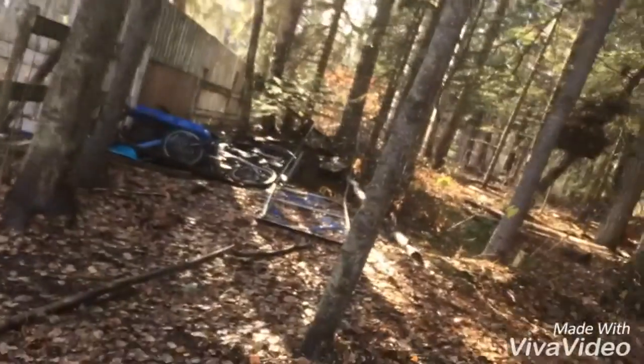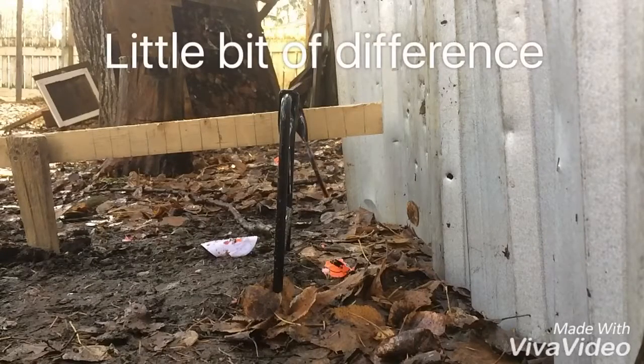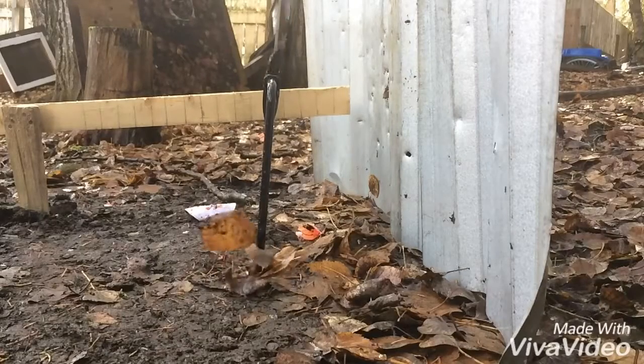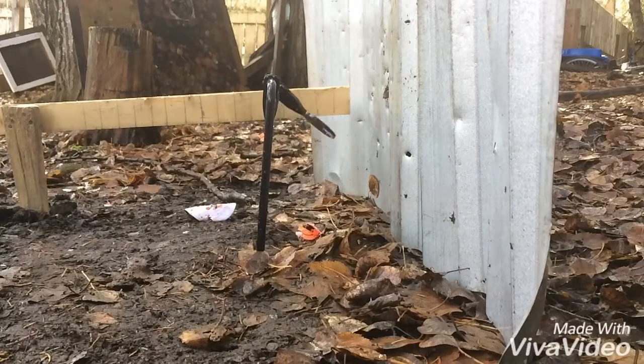Now for the 22. Now for the 177 with the middle target. Now for the 22 with the middle one. And now for the 22 with the small one at five yards.